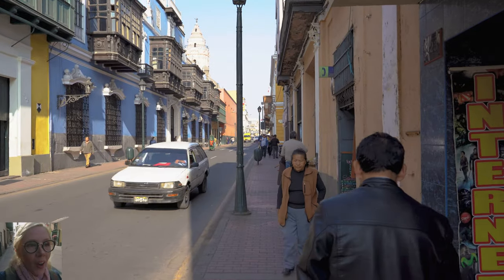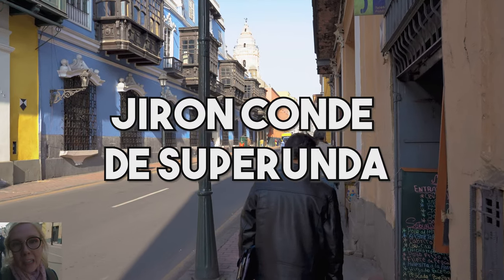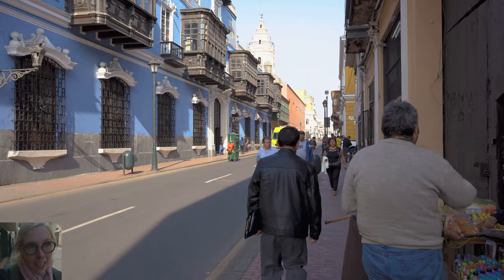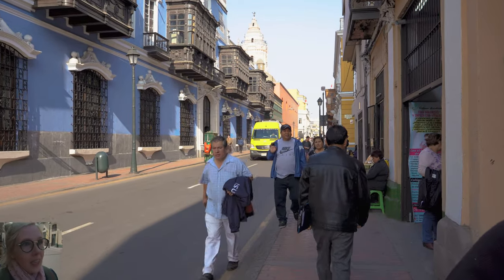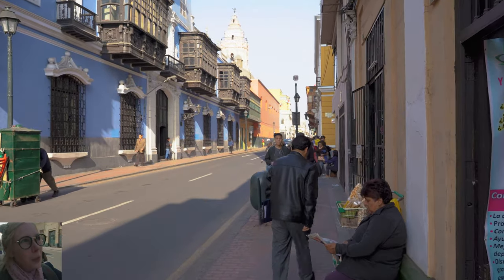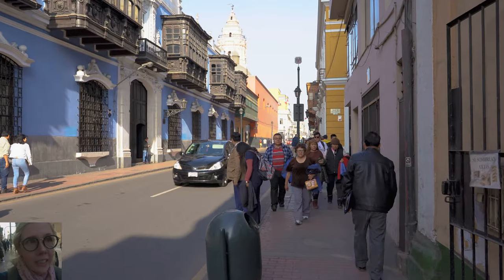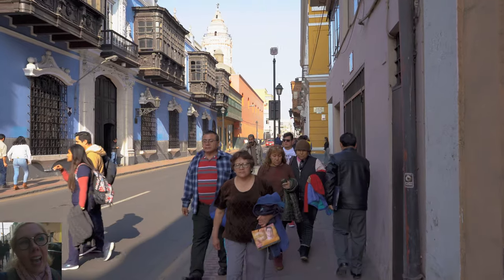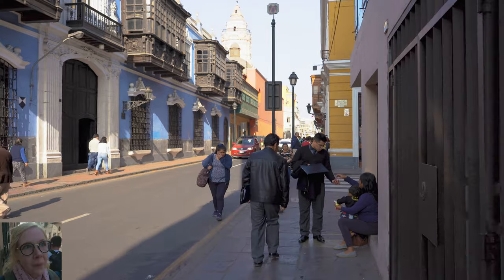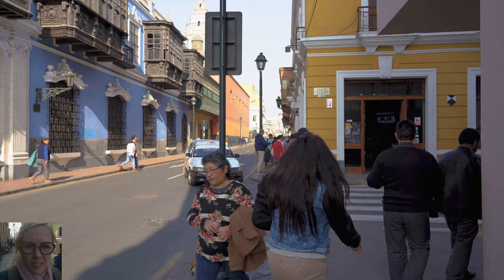We are starting on the Girón Conde de Súperunda, which is a freaking mouthful, but the street is so full of life and color — beautiful shades of yellow, reds, oranges, blues — and not only that, but there are these beautiful balconies that surround you on both sides. I'll get more into the balconies a little bit later, but there are lots of people kind of hustling about and sadly shoving me.